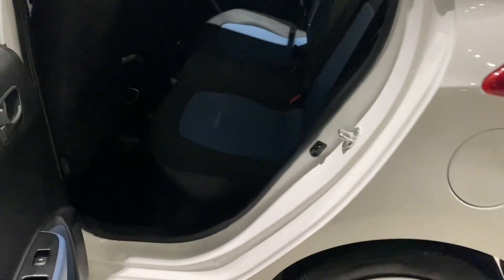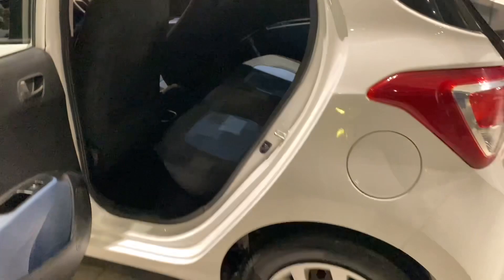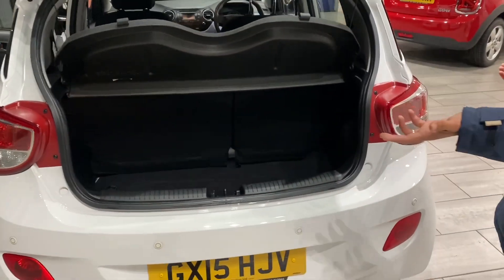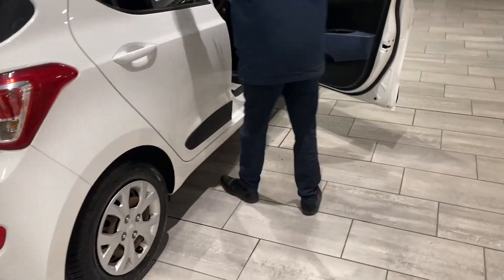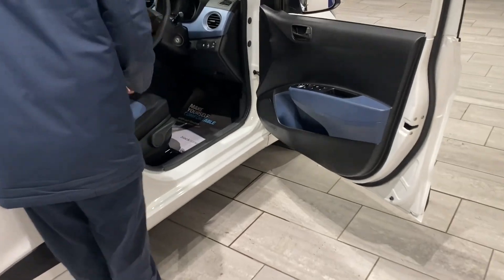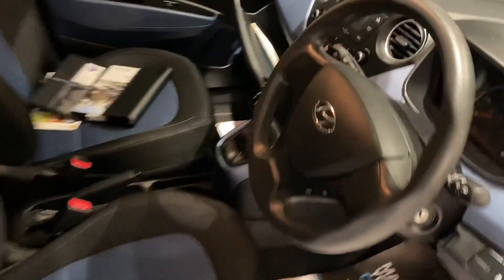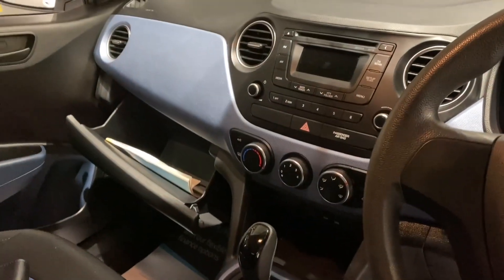It's got parking sensors at the back here for you as well. It's a great little car to park and drive around town — great on fuel, great on insurance and road tax too. You've got electric windows at the front, air conditioning, FM and AM radio, and a CD player as well.